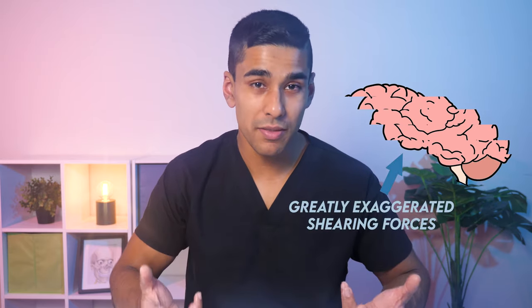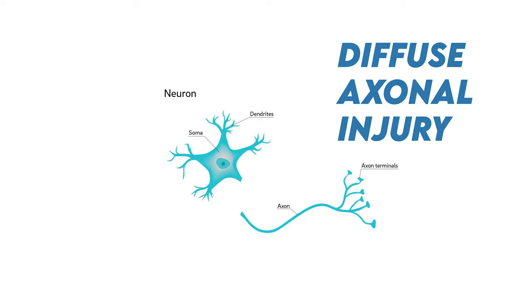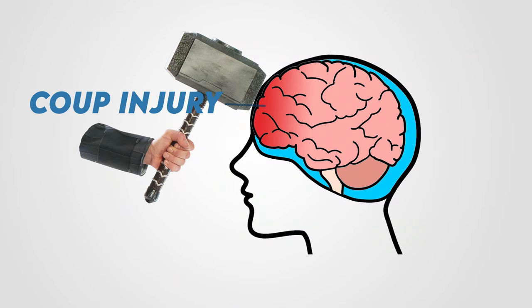On top of this, the sudden acceleration and deceleration causes different parts of the brain to move at different speeds, leading to shearing forces. The shearing forces damage a part of the brain cell called the axon, leading to something called diffuse axonal injury, or DAI for short. When the brain collides with the skull causing contusions and DAI on the side of the trauma, this is called a coup injury.